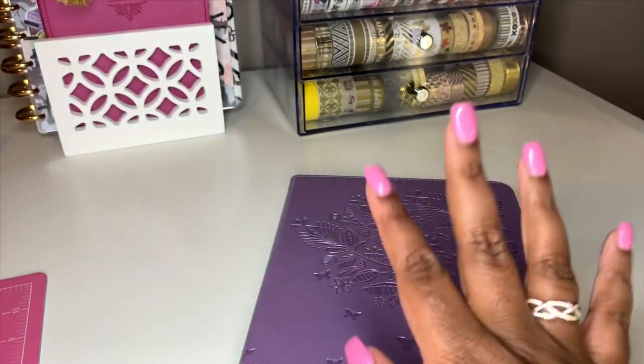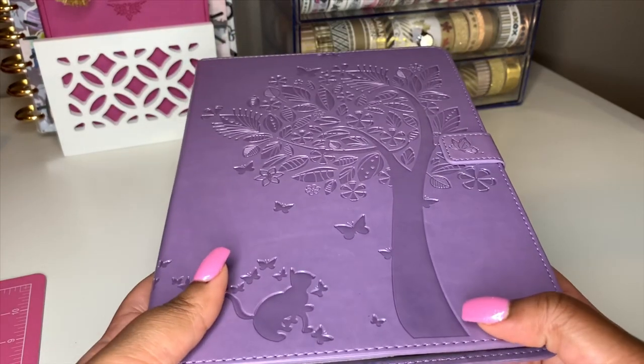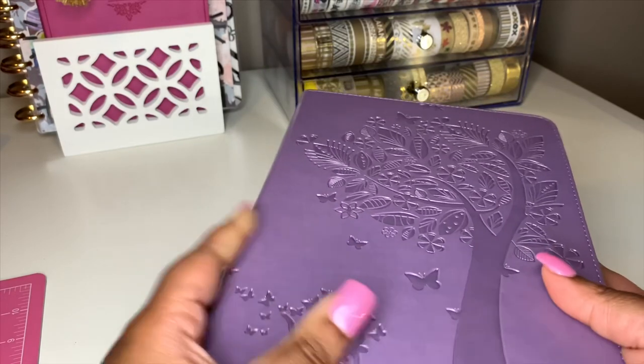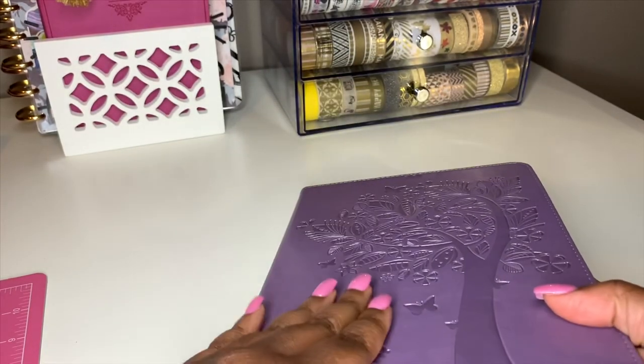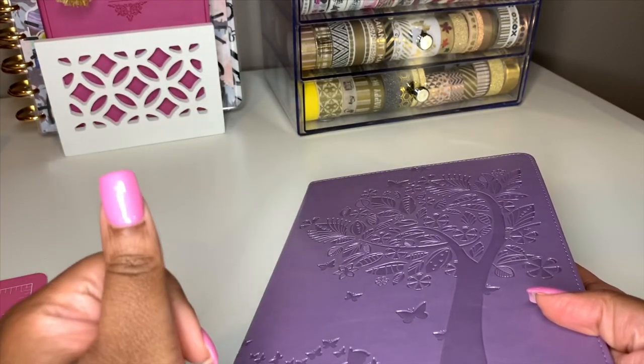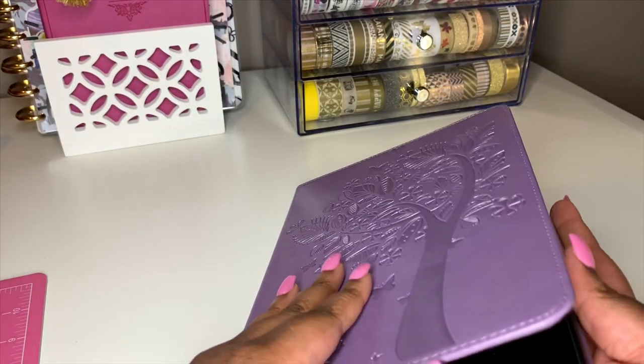As I mentioned, this is the 6th generation, 128 gigabytes, in the color space gray. I chose that color because it's darker and I have a black iPhone, so I wanted everything to be cohesive.